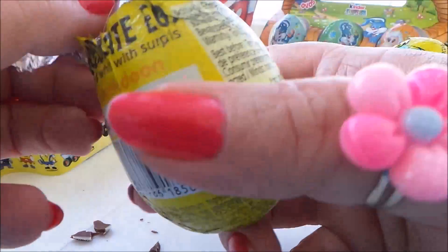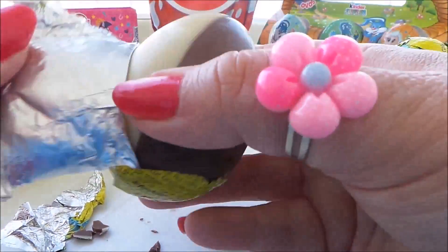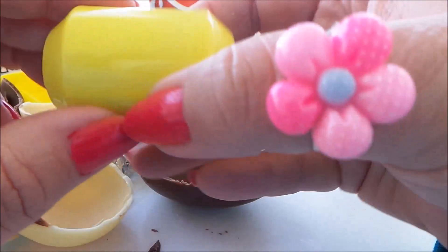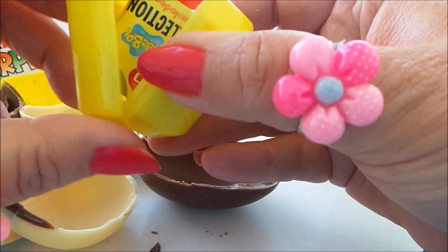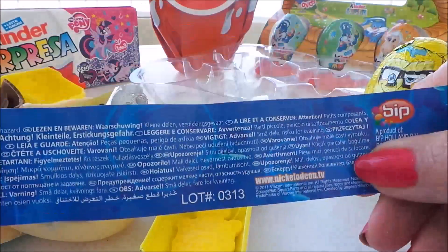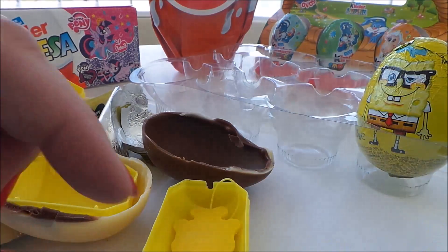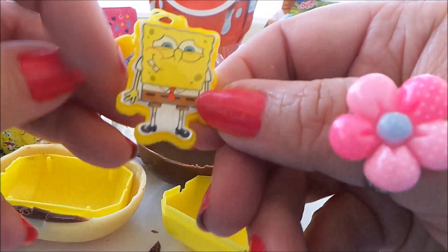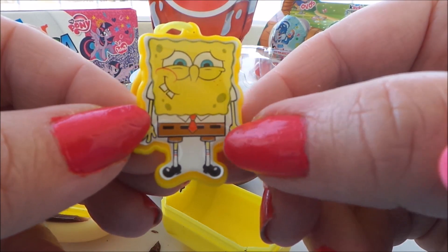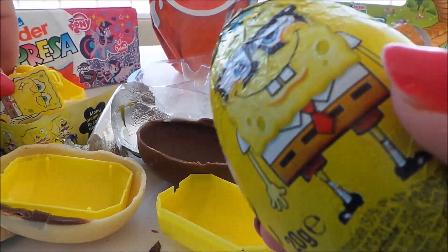Just unwrapping the foil here. Let me know below in the comments which is your favourite character from the Nickelodeon show SpongeBob SquarePants — do you like SpongeBob himself, Mr Krabs, or Patrick? Here's another flyer inside with all our favourites pictured. And let's see what we have inside — another SpongeBob! He's got a cheeky looking face, a smart red tie, brown shorts, and long socks. He's a funny character — we do love him.